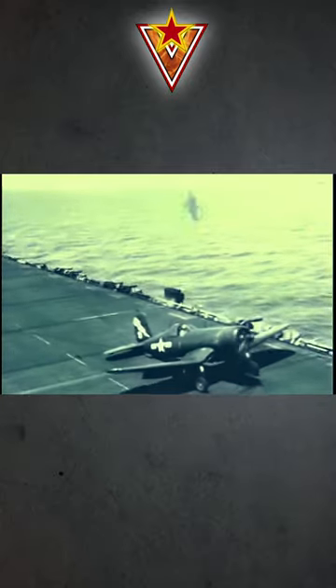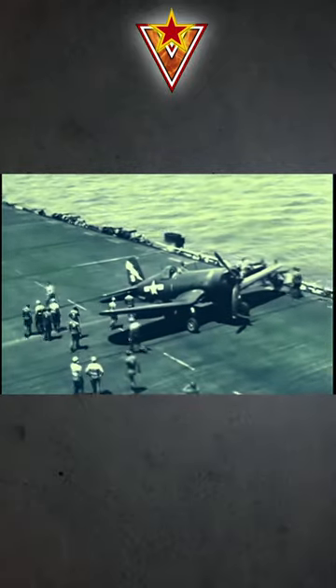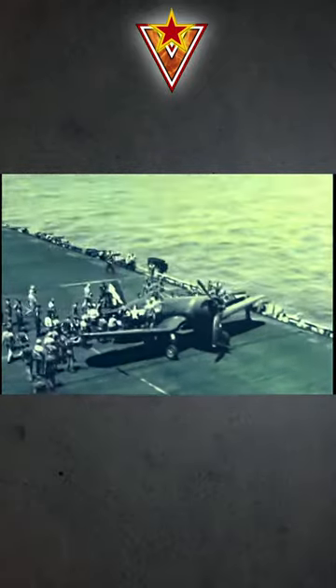The escort carrier's highest achievement in combat was the Battle of Samar, where a task force of U.S. escort carriers and destroyers managed to defend itself against a much larger and powerful Japanese force of battleships and cruisers. The U.S. built up to 122 escort carriers during World War II.